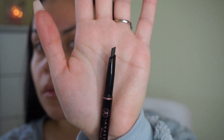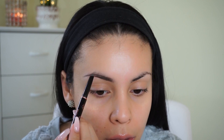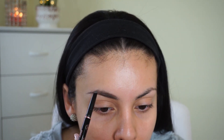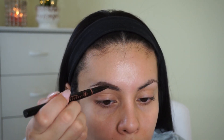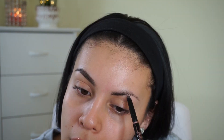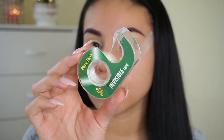Now for the fun part — makeup! First I'm going to take my Anastasia Brow Definer in the shade medium brown and fill in my brows. This is my first time using it and I love the way the brush is angled, so it gives you so much control and makes it easy to get a really natural, defined, fuller brow. It's a genius product. I can't say I like it more than my brow pomade, but it's a really good product.